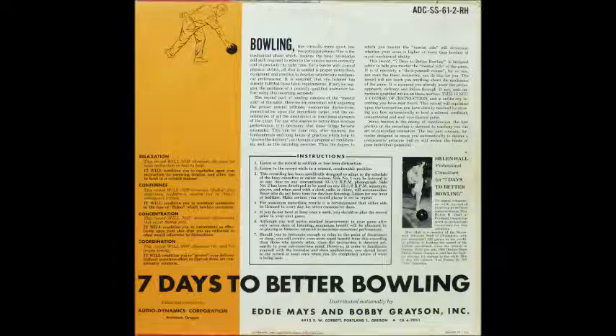The second requisite is a thorough knowledge of the fundamentals and techniques of correct play as taught by a qualified instructor or professional. The third requisite is the ability to control tensions under pressure and to consistently play in a relaxed, confident, concentrated, and well-coordinated manner. The fourth requisite is practice, and you alone can determine the amount and frequency of practice necessary to enable you to play at the maximum of your potential.